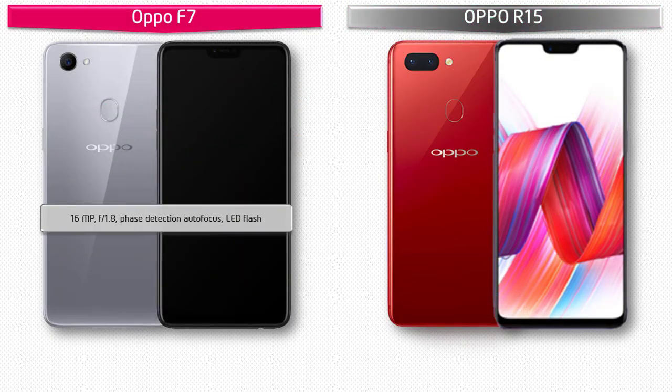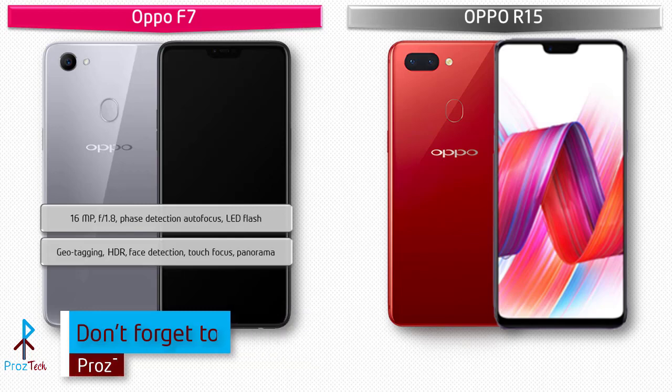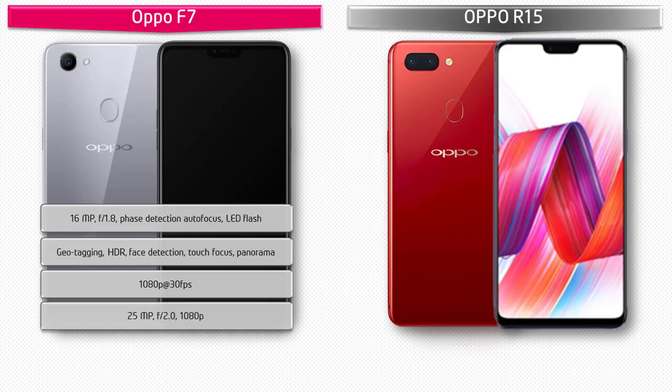The Oppo F7 comes with a 16-megapixel primary camera with f/1.8 aperture, phase detection autofocus, and LED flash. It features geotagging, touch focus, face detection, HDR, and panorama modes. It shoots video at 1080p at 30 frames per second and is equipped with a 25-megapixel front camera for selfies with f/2.0 aperture and 1080p recording.